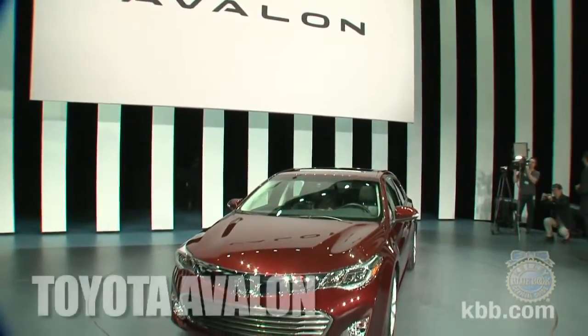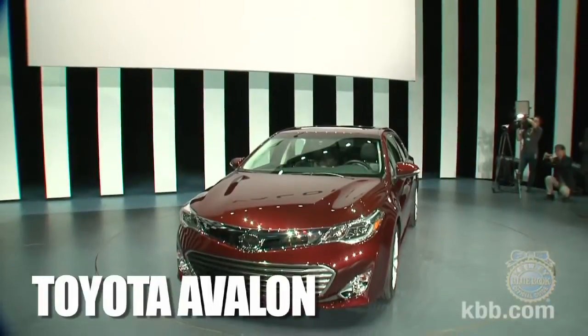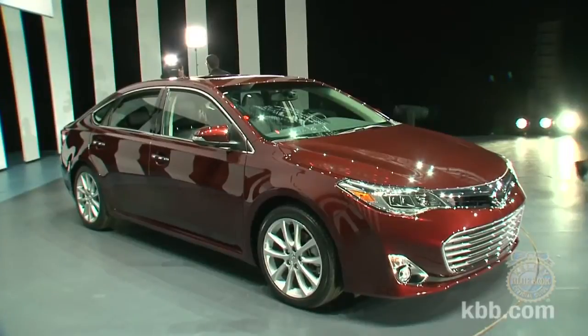This is the new 2013 Toyota Avalon. Surprising, huh? Like watching an accountant jump parkour style between rooftops, we didn't expect to find ourselves intrigued by a car with an Avalon badge on it.